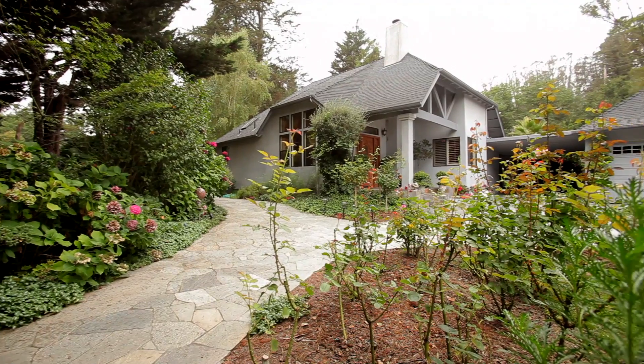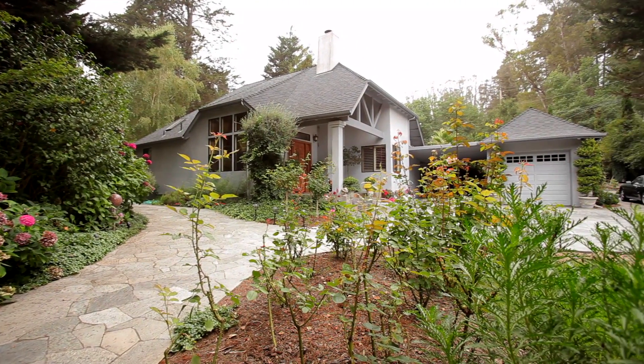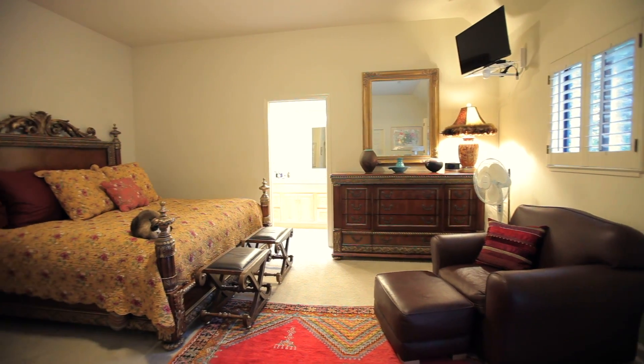Hi there, I'm Pamela Kimmel with the Sally Bookman team and I'm really excited to show you around this beautiful French European style home. Gated and private, it's the perfect family home with three bedrooms and two full bathrooms.